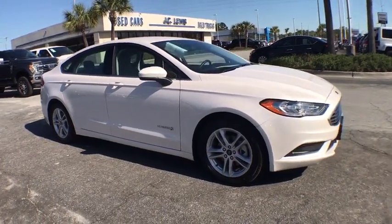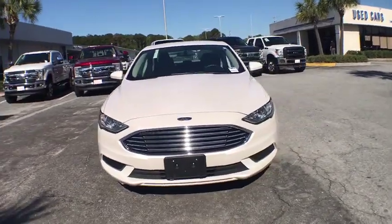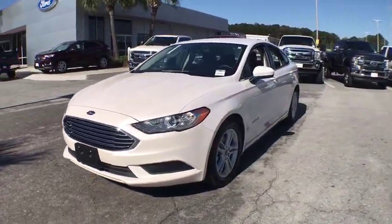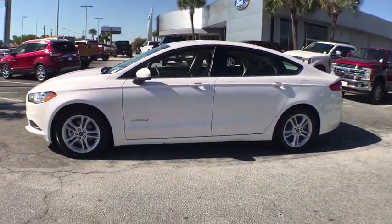The 2018 Ford Fusion Hybrid. You can have both impressive power and great economy in a Fusion. This vehicle has less than 15,000 miles. Here are some of this vehicle's great options.